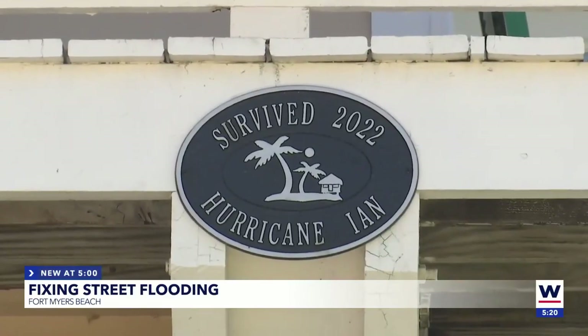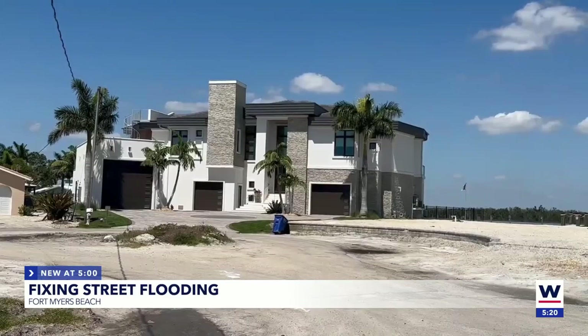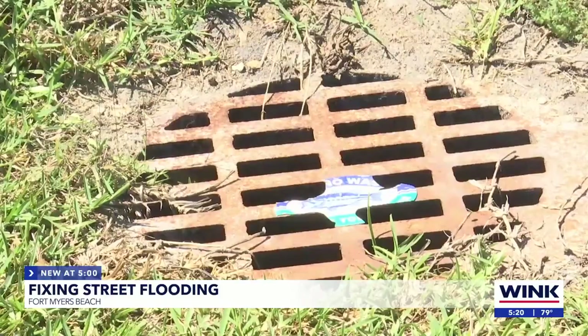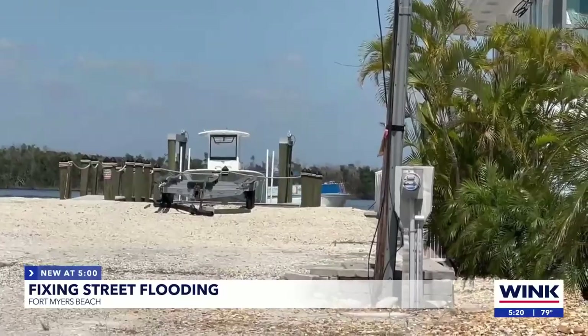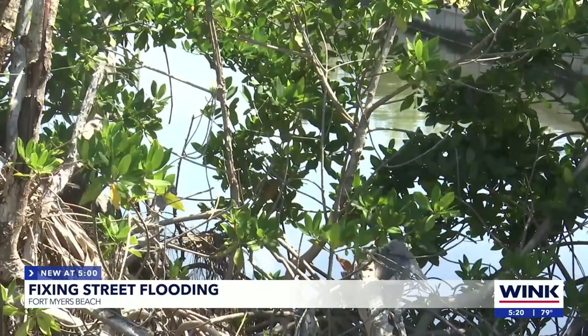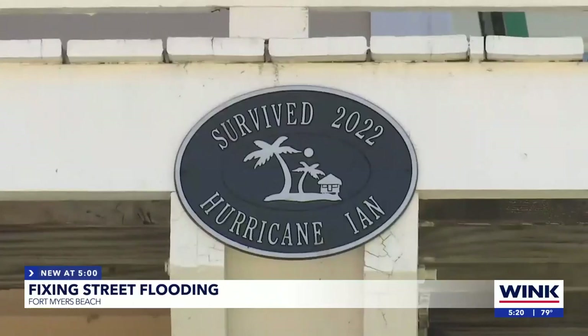Construction is supposed to start at any moment, with the last street finished at the end of August. Some residents told me they lost cars and lost everything in their house — appliances and all. Some neighbors even told me that before it rains, they move their cars to higher ground.